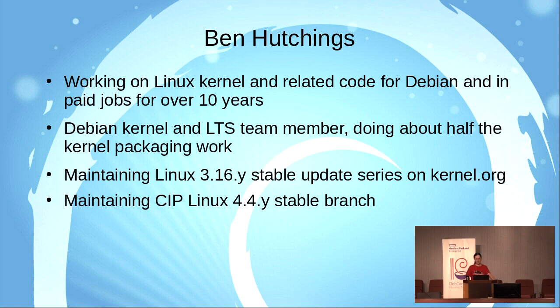And I'm maintaining a stable branch based on Linux 4.4 for the civil infrastructure platform.